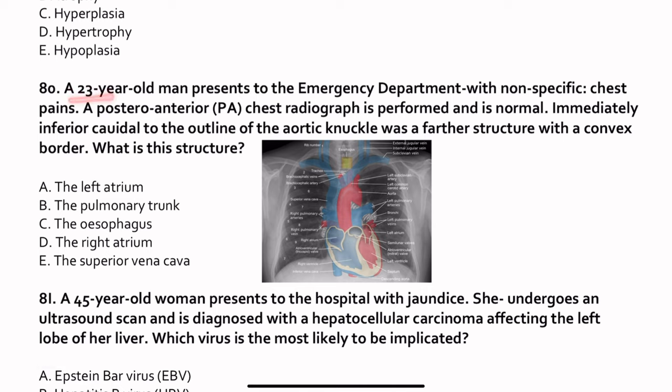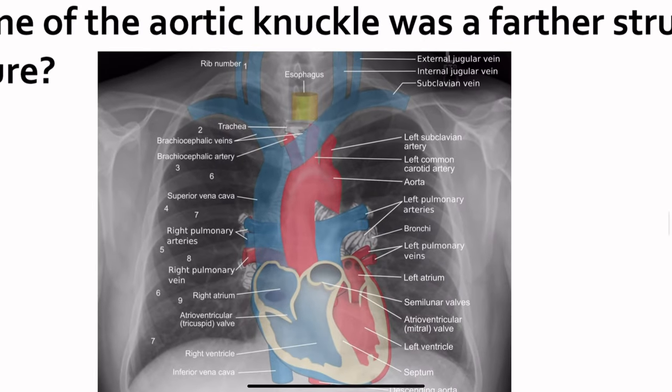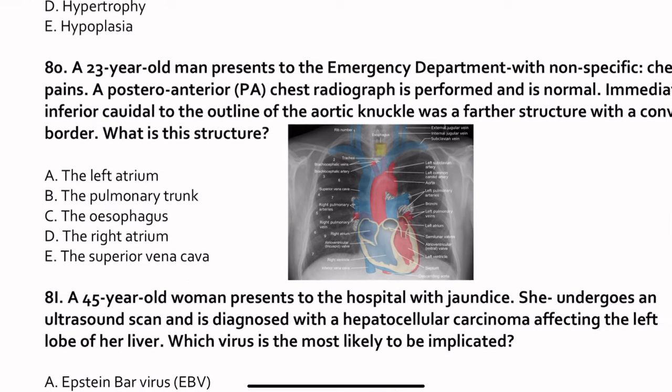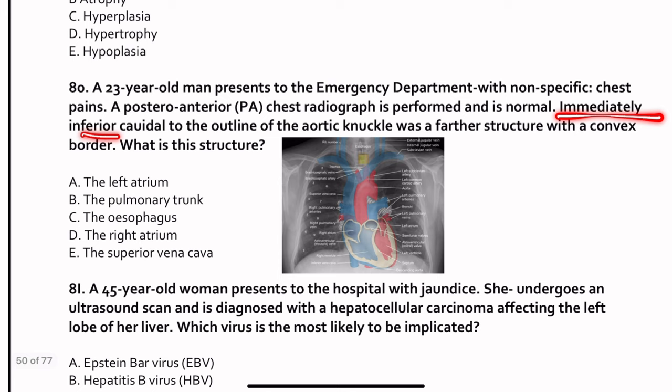Question 80. A 23-year-old man presents with non-specific chest pain. A posteroanterior chest radiograph is performed and is normal. Immediately inferior to the outline of the aortic knuckle, a further structure is seen with a convex border. What is this structure? The question shows an aortic knuckle, and asks about the convex structure immediately below it. The answer is the pulmonary trunk.